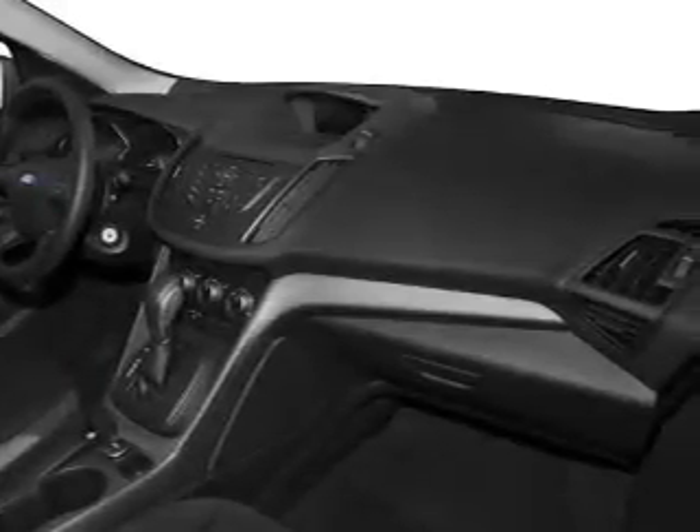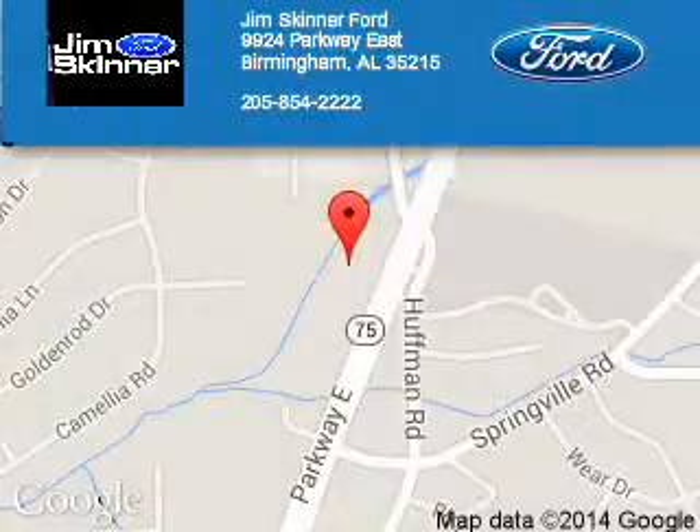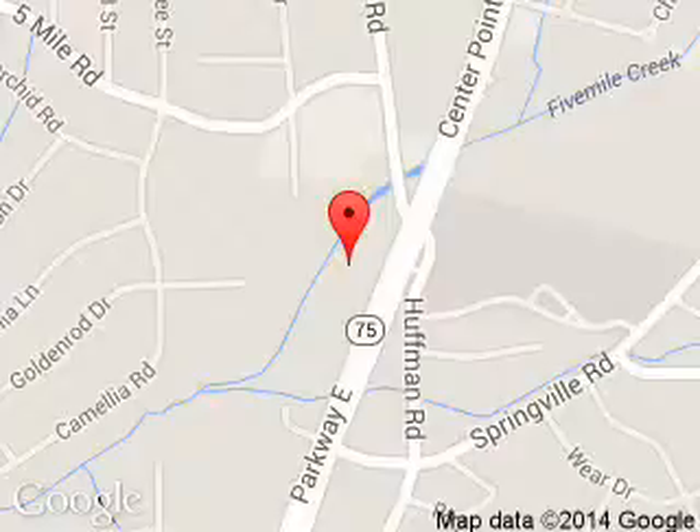Let us put you in the driver's seat today. Call or click to contact us. Jim Skinner Ford is dedicated to doing everything possible to ensure that the experience you have selecting your next vehicle is a pleasant one. We are located at 9924 Parkway East, Birmingham, Alabama 35215.